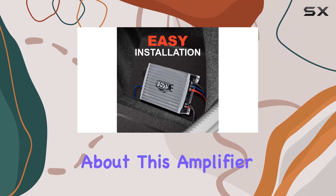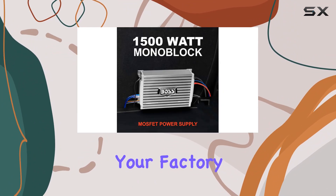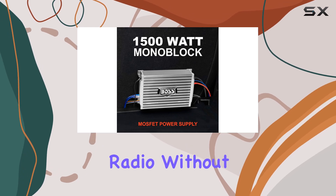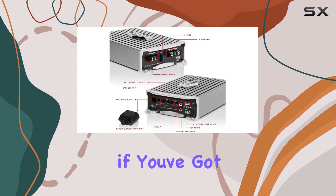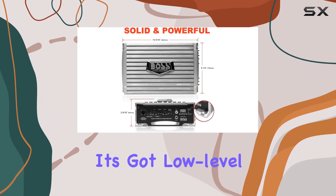What's great about this amplifier is its versatility. It features high-level inputs, perfect for connecting to your factory radio or an aftermarket radio without RCA inputs. But if you've got an aftermarket radio with RCA outputs, no worries — it's got low-level inputs too.